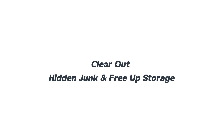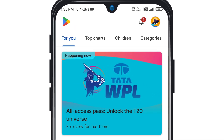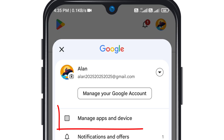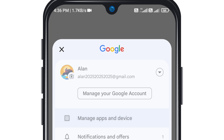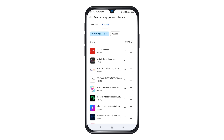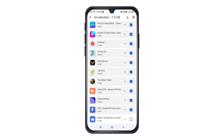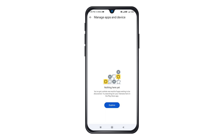First, clear out hidden junk and free up storage. Open the Play Store, tap on your profile, and then go to Manage Apps and Device. Tap on Manage. Now switch from installed apps to not installed apps. This is where all the apps you've deleted still linger. Select them all and delete. This will free up a ton of storage on your phone.